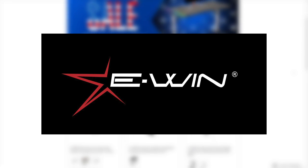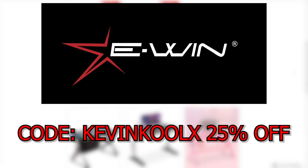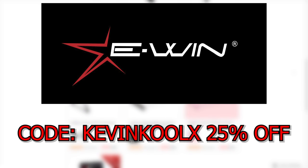This video is brought to you by EWIN Racing. Use my code KEVINKOOLX for 25% off at checkout. Check out the links in the description and pinned comment down below. More on them later.